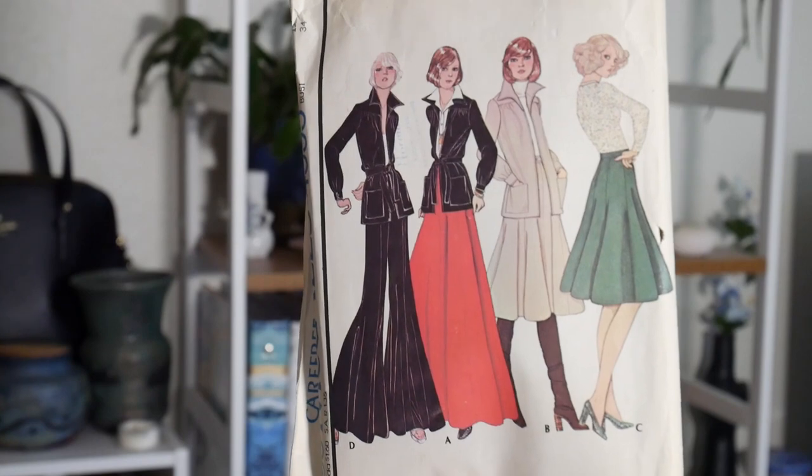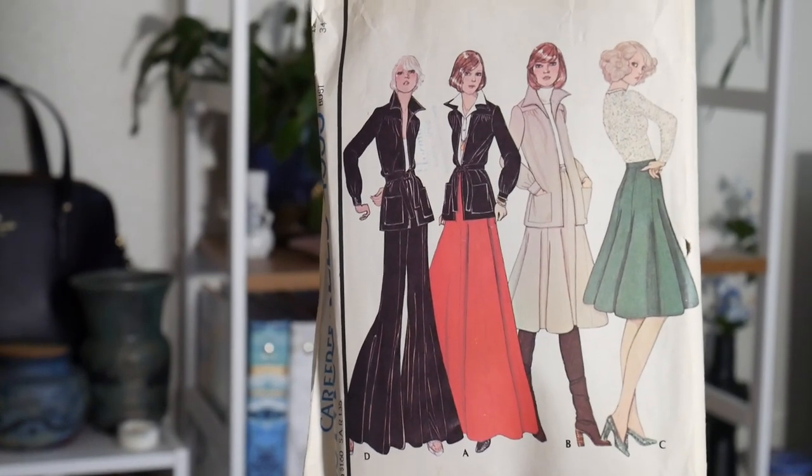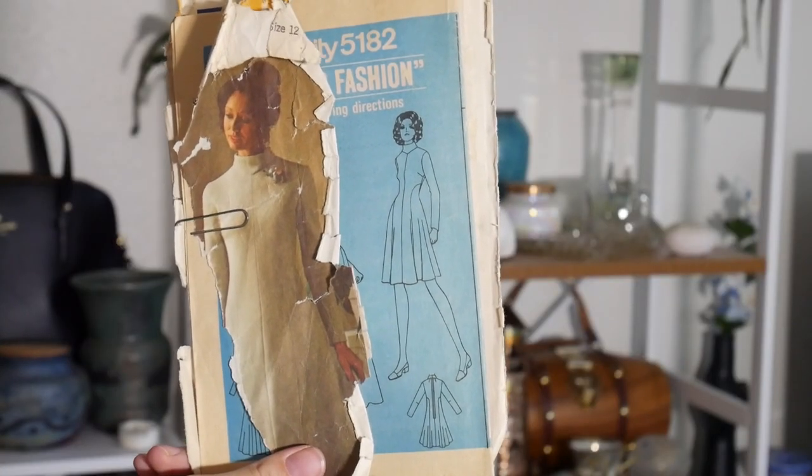Next up, I've also been getting into 70s pants. These are really, really wide-leg pants. I'm trying to find pants that I like, and I feel like if pants look more like a skirt, I might like them — so I think I'm going to give this one a shot. This was a 60s dress that I got because I really liked the shape of it, and it was really cheap because the envelope is in terrible condition. That doesn't really matter to me as long as all the pattern pieces are there.